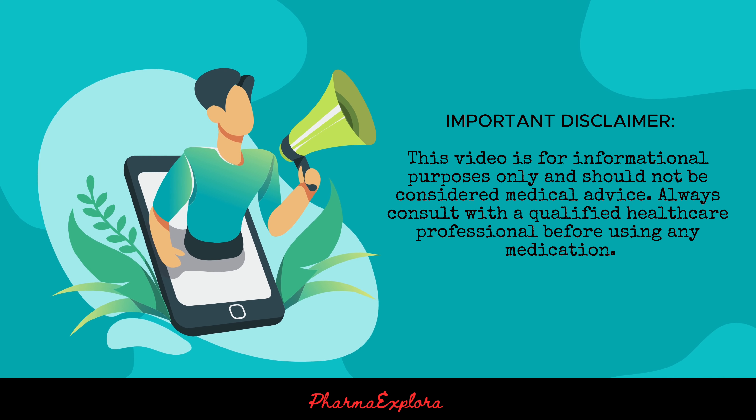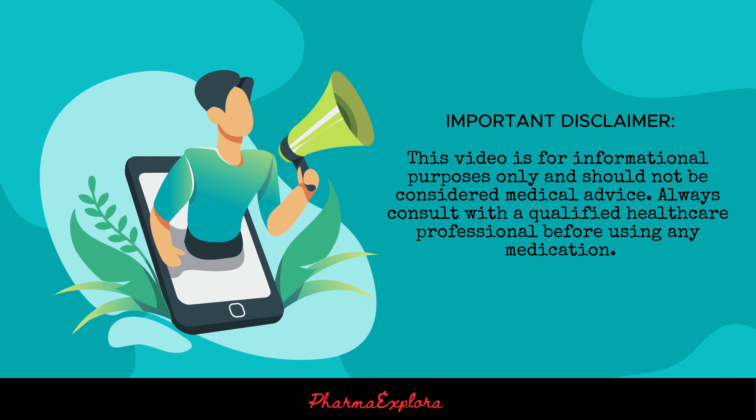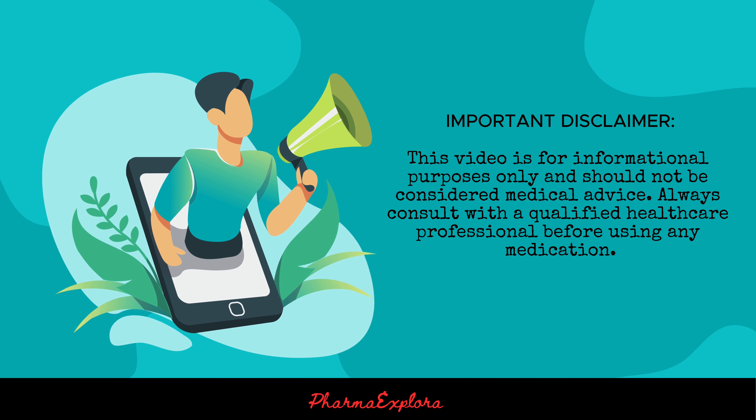It is generally safe when used as directed, but it can be dangerous if taken in too high a dose. Let's have a look.